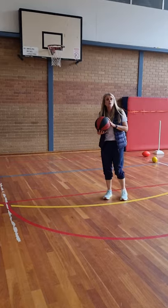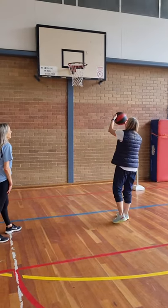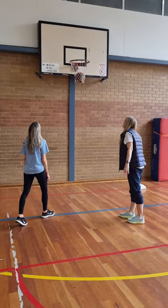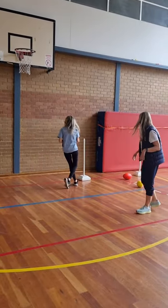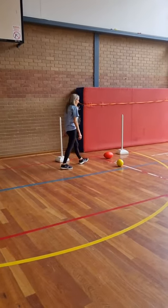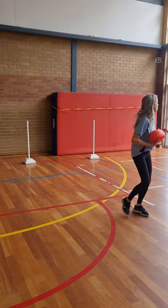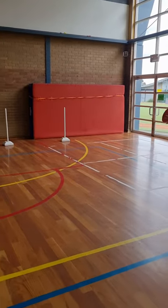Now we have basketballs — we've got different sized basketballs and our hoops up here so we can shoot for goals. And then we've got footies with our balls — let's see if I can score a goal. More kicking!